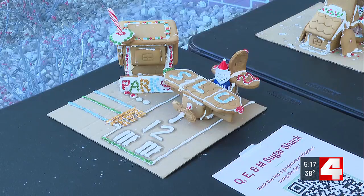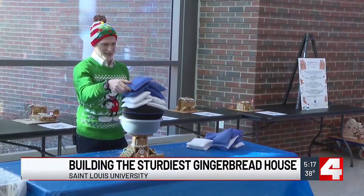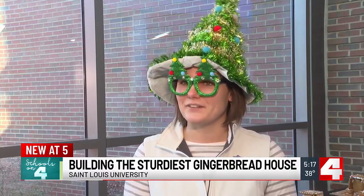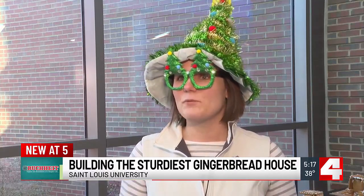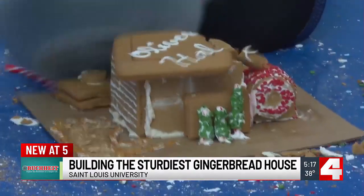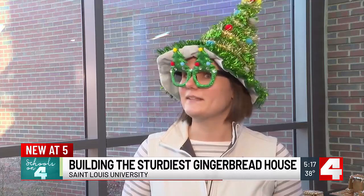Ready to smash — gingerbread, candy canes, icing, and crackers. These aren't just holiday treats. At SLU, they're the building blocks of some sweet structural engineering. Today we have teams of students, faculty, and staff that have constructed gingerbread houses with a twist: it's not about looking good. Our structure was not the prettiest — these houses are prioritizing power over pretty.